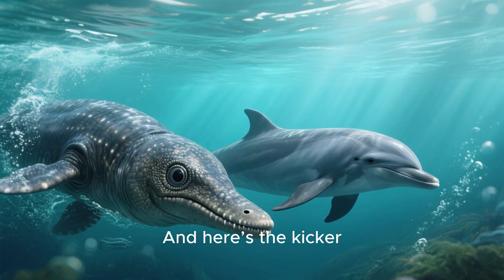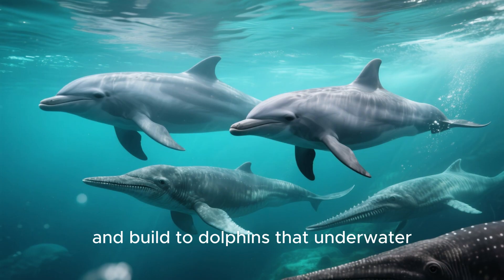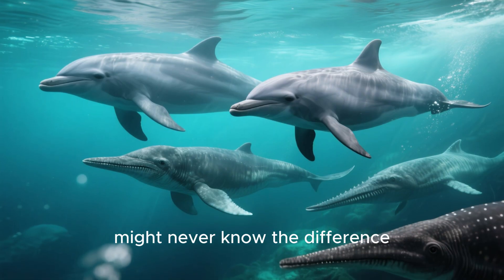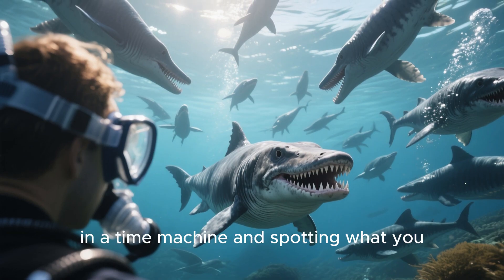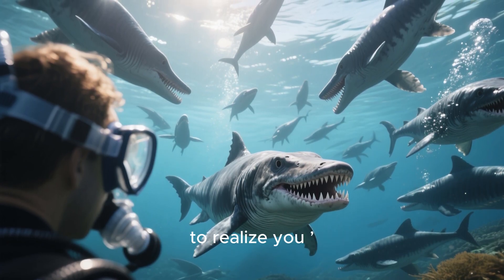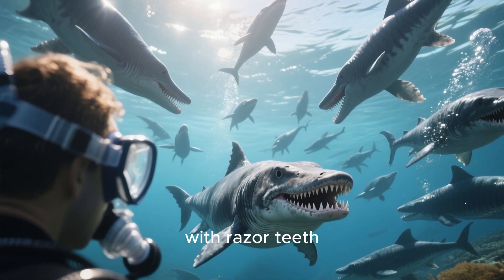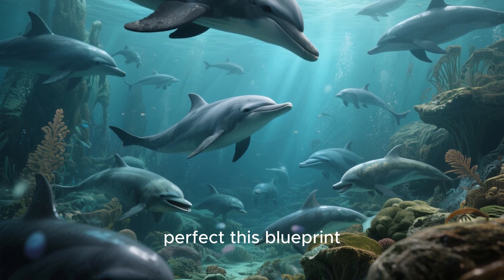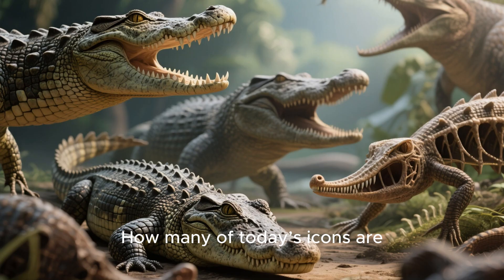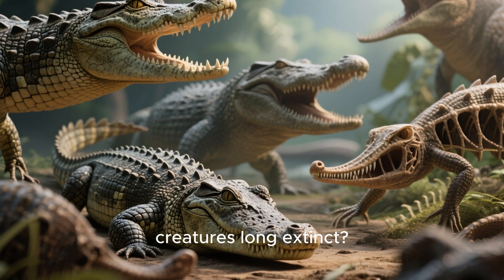And here's the kicker. Some ichthyosaurs, like the ophthalmosaurus, were so close in size and build to dolphins that an underwater casual observer might never know the difference. Imagine snorkeling in a time machine and spotting what you think is a pod of dolphins, only to realize you're surrounded by reptilian predators with razor teeth. So if dolphins aren't the first to perfect this blueprint, what other animals were not as original as we thought?